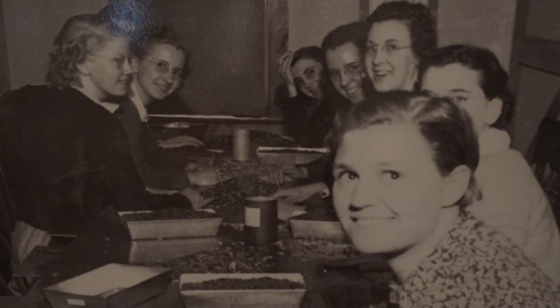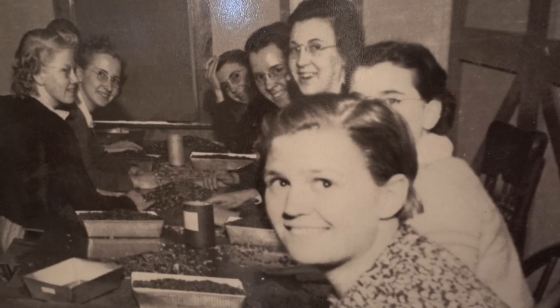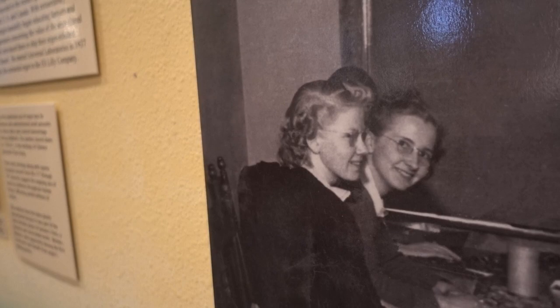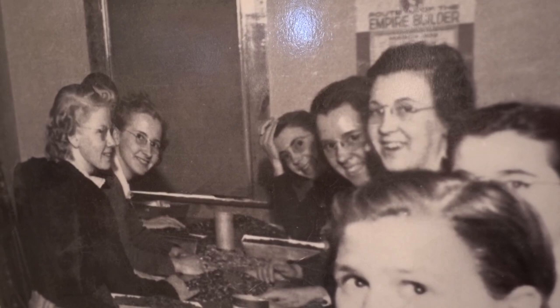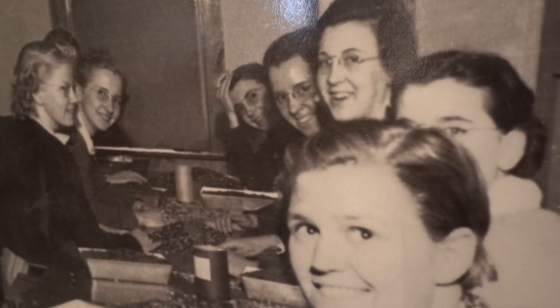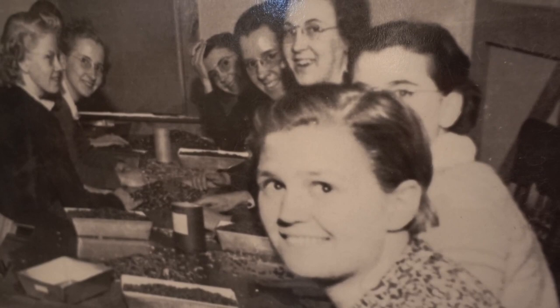If it wasn't for ergot, these women in this small town of Dassel may not have had any work opportunities at all. This lady right here is still alive, well into her 90s today. The money she made from working here provided her enough to go to nursing school, where she made quite a good living as a nurse. She moved to California, had a great life, and a lot of opportunities were afforded to her by this small town of Dassel and the magical powers of ergot.